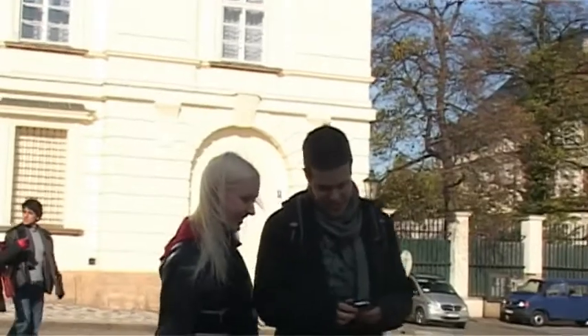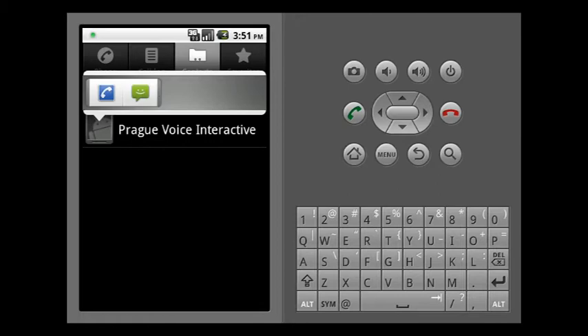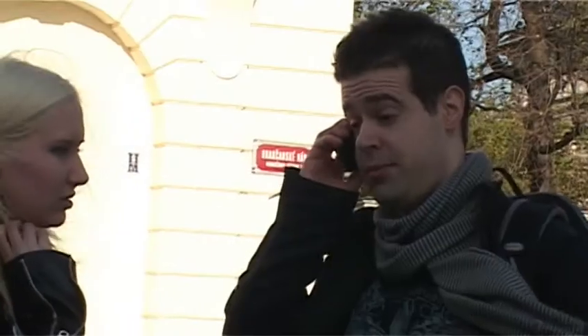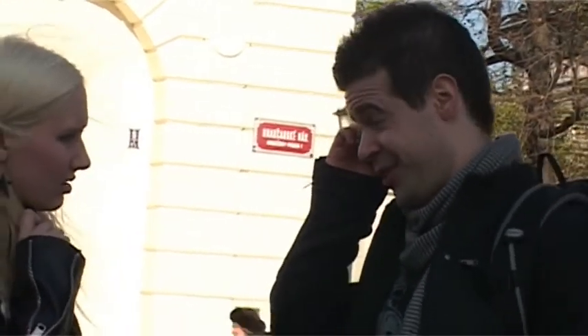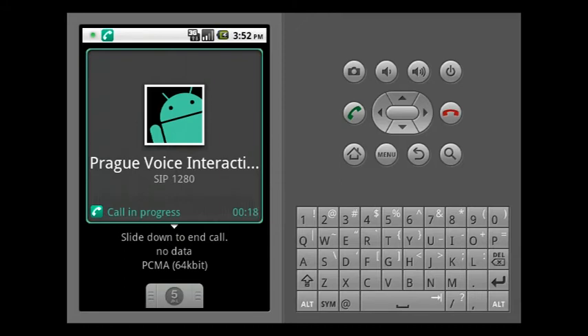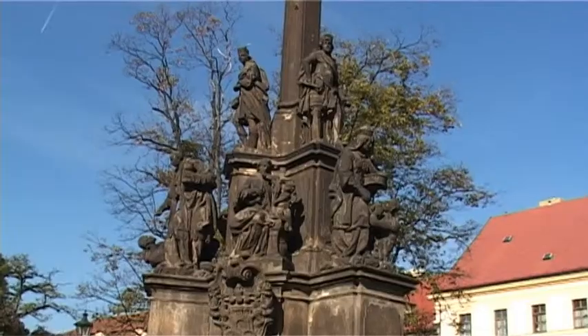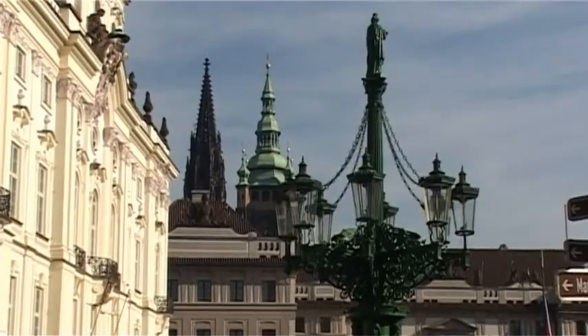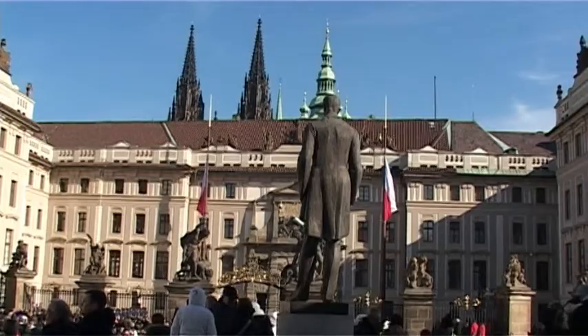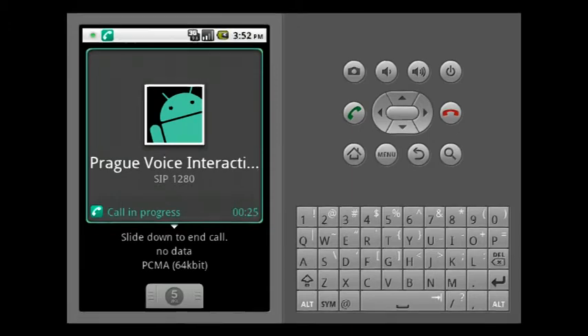Now let's see it in action. Welcome to PVIG. There are two tourist attractions nearby. Make your selection: behind you on the right, on the left Prague Castle, or distant tourist attractions. Prague Castle. Do you mean the castle? Yes.